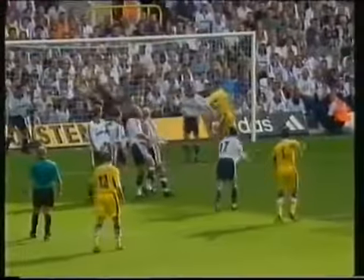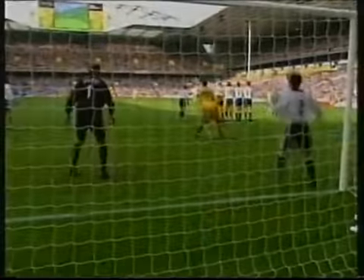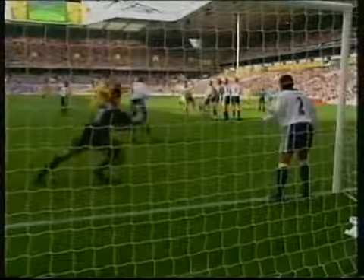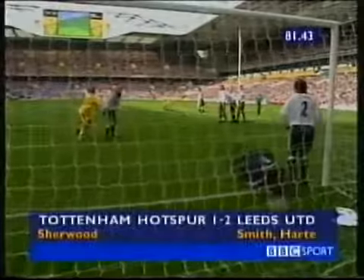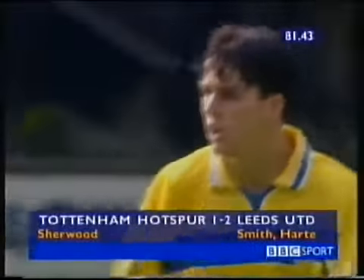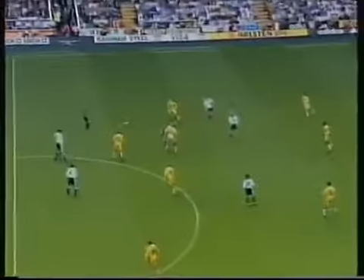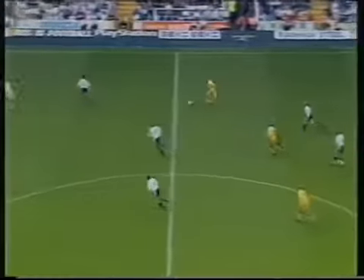Well, we all know what a left foot he's got, Ian Hart. That one was just so powerful that it almost knocked Ian Walker backwards — he was diving across his goal, possibly got hands to it. And Leeds, having been a goal down at half-time, have turned on a second-half performance of different quality.